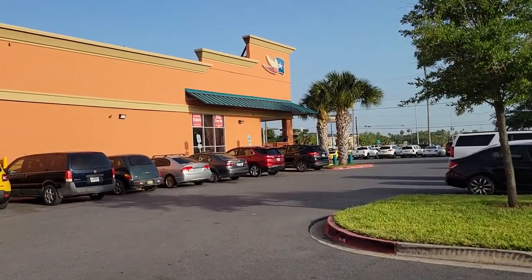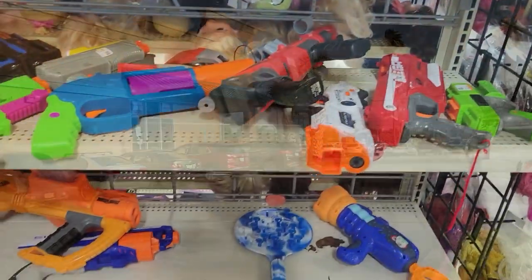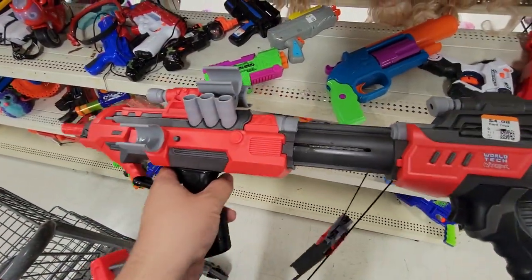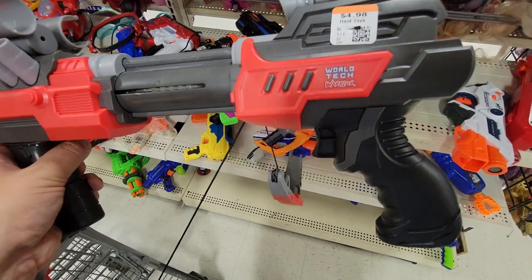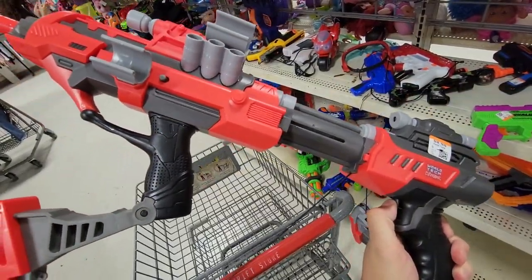Now we headed over to Texas Thrift, which is right down the street from Thrift City. Right away this caught my eye — I was like, I know what this is, this is a crossbow. Oh wait, it's not — it's a World Tech crossbow. I remember Brett did an episode about this and the plunger tube is decent. I was tempted, especially for $4.98, but I passed on it.